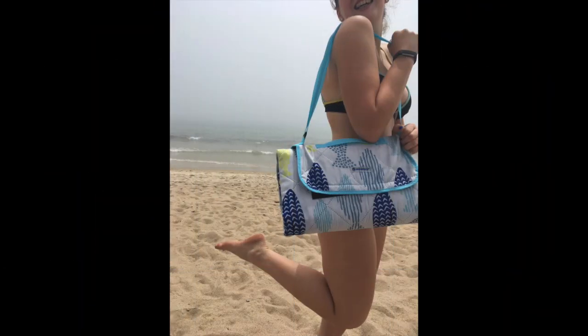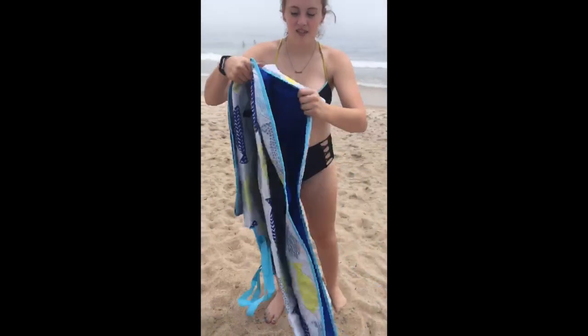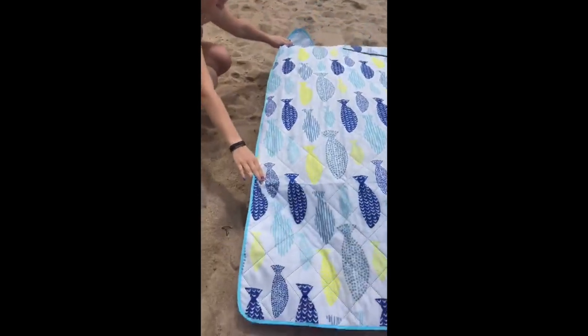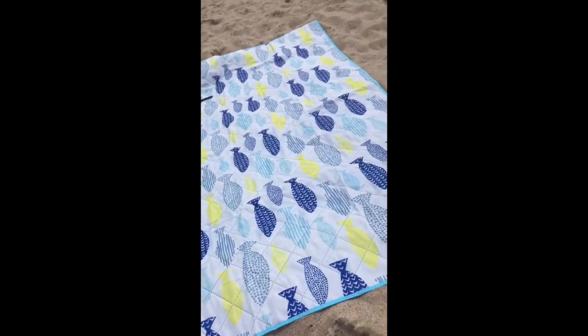This is part of the giveaway — it's a really cool picnic slash beach blanket. It folds up like a purse, and you just open it up, throw it down, and you're good to go. It's easy to pack up as well. Those items will be part of the Facebook giveaway — I'll leave the link in the description bar.